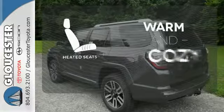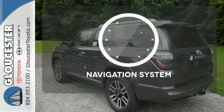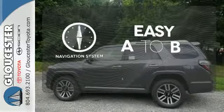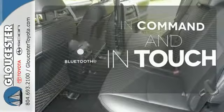Wrap yourself in the comfort of heated seats. Feel confident getting from point A to point B with the navigation system. Keep your hands on the wheel and eyes on the road with Bluetooth.